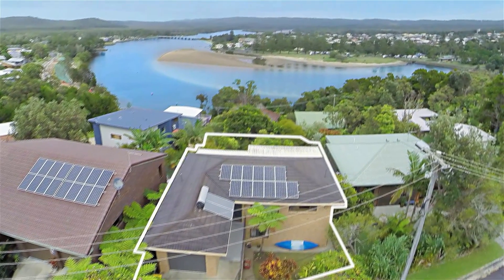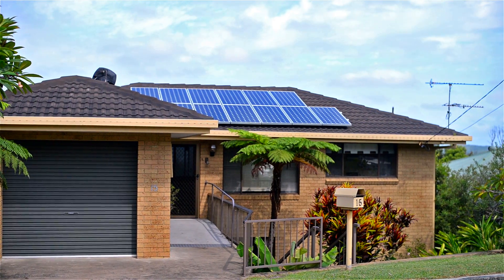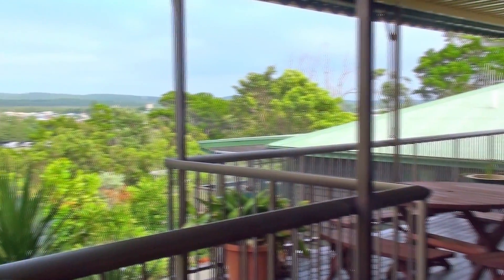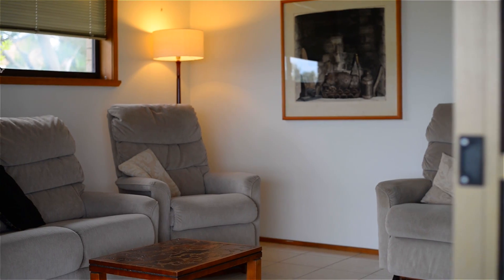High on Evans Head Southside, this property affords you an uninterrupted bird's eye view of the river and National Park. Leading from the low maintenance, fully tiled living areas, the large undercover back deck overlooks a beautifully established garden, provides a close up view of the river, magnificent sunsets and balmy sea breezes.